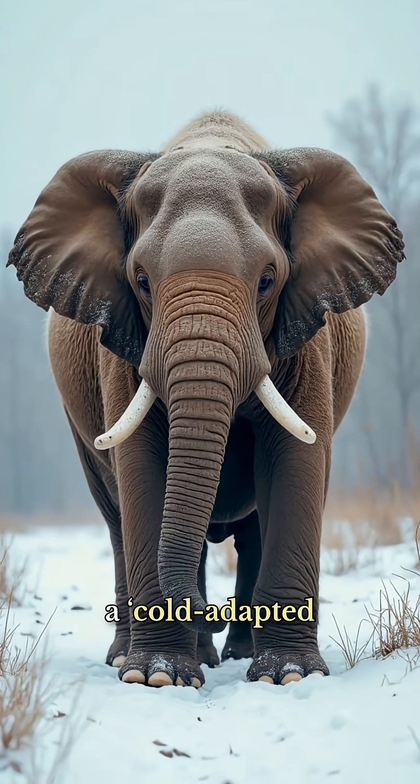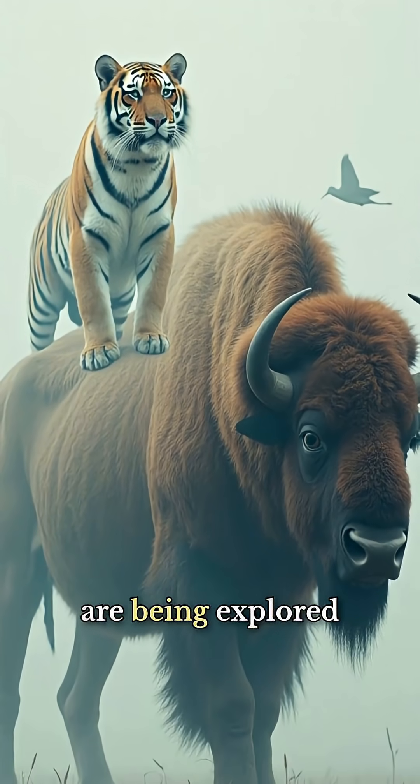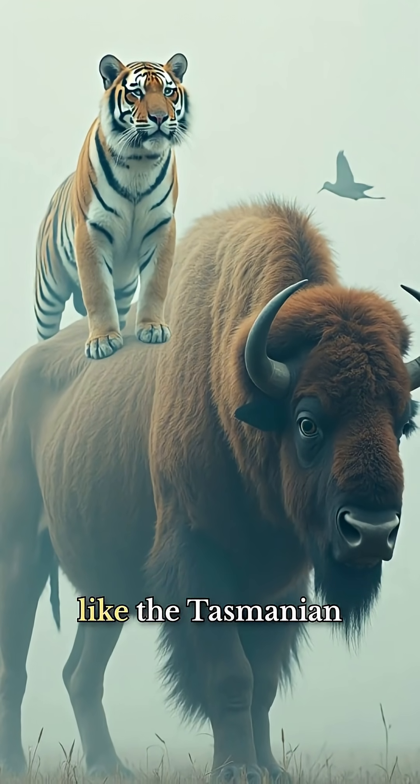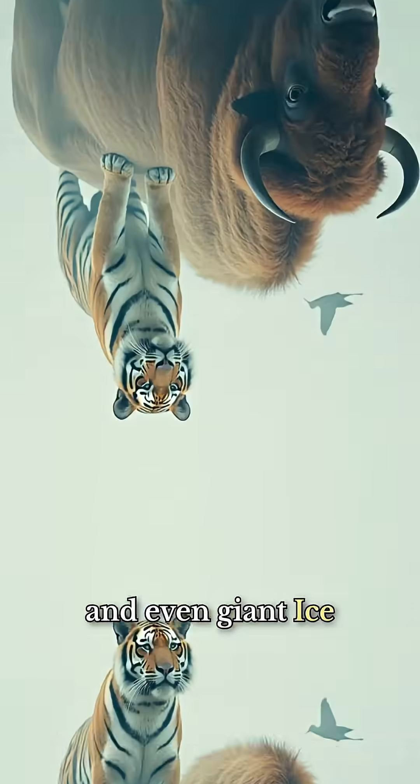It's more like building a cold-adapted elephant than resurrecting a true mammoth. The same methods are being explored for extinct species like the Tasmanian tiger, the dodo, and even giant Ice Age bison.